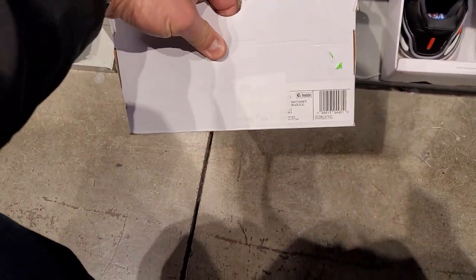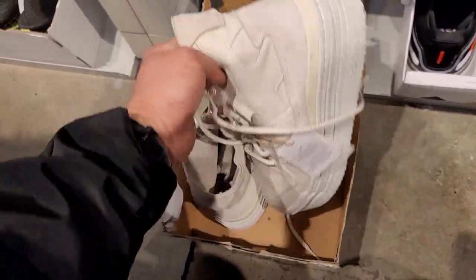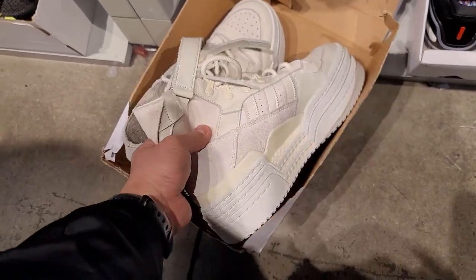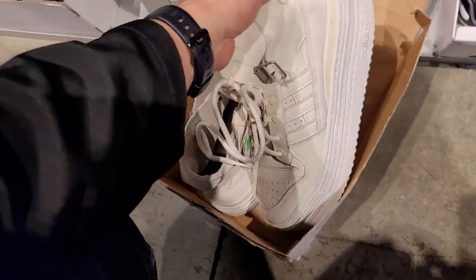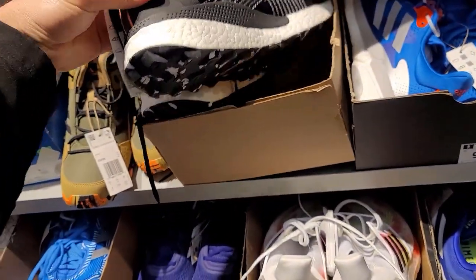Got some platform Superstars — but these are women's, not men's. They do have premium leather on them though. Throwing them back.